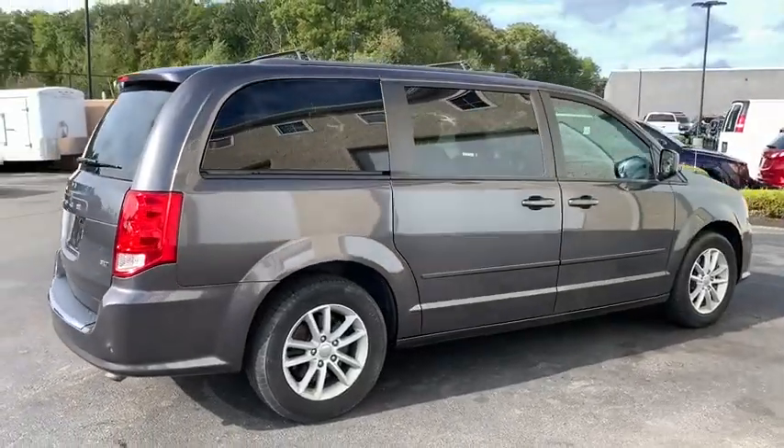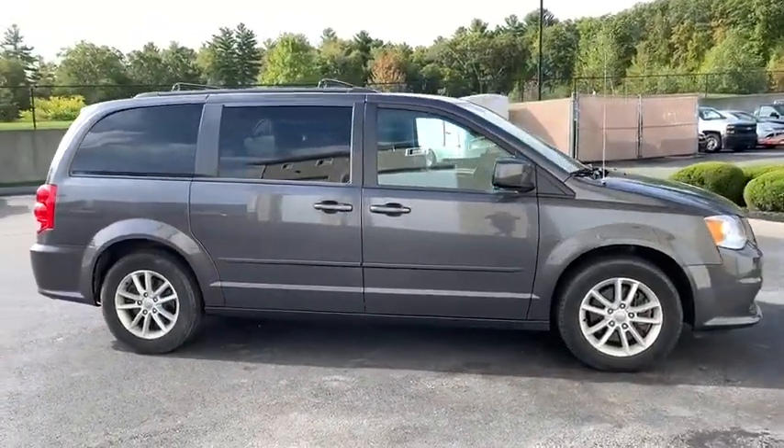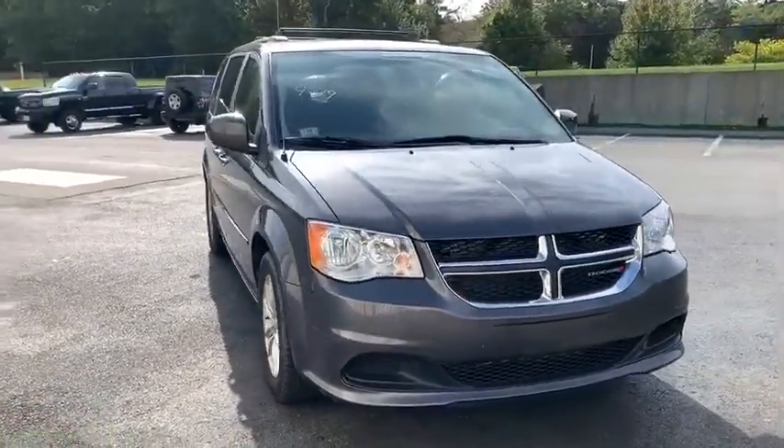This vehicle has less than 30,000 miles. Here are some of this vehicle's great options: power liftgate, traction control, dual airbags, Bluetooth, power steering, alloy wheels, aluminum wheels, cruise control, hard disk drive media storage.